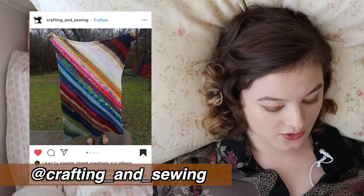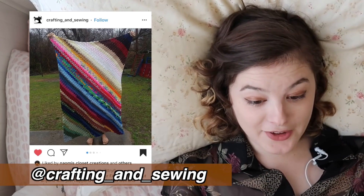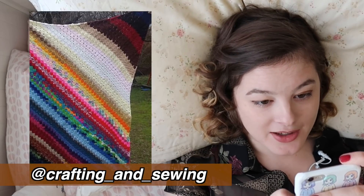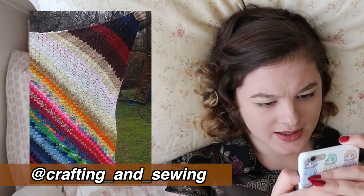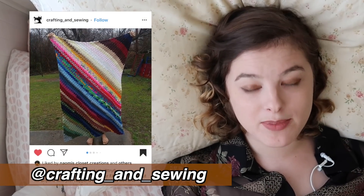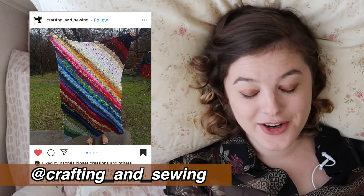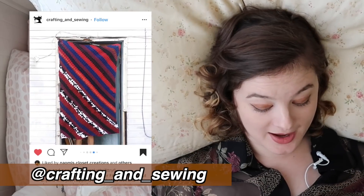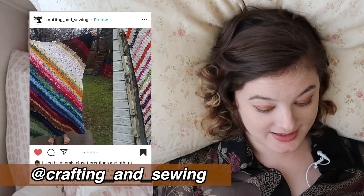Here's some crochet — it's Crafting and Sewing again! You are prolific. This is a crochet blanket with a corner-to-corner pattern from different yarn scraps with such a pretty stitch. What are you doing with all these blankets? Do you just live in the coziest house ever wrapped up in blankets all the time? I hope you live somewhere cold. You are ridiculously prolific and talented. This is amazing.